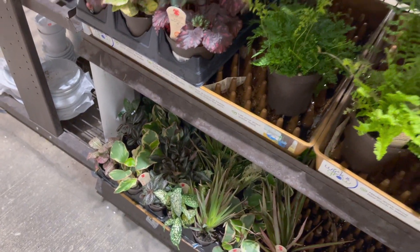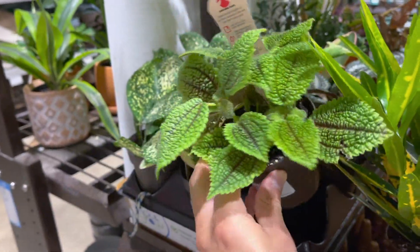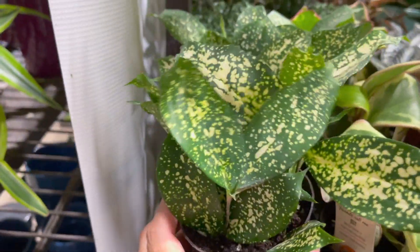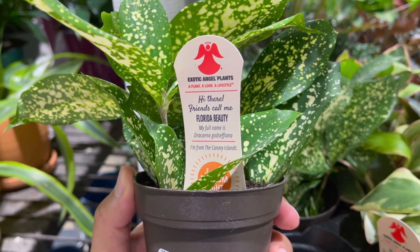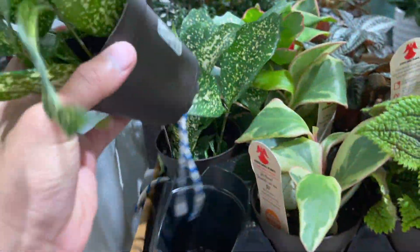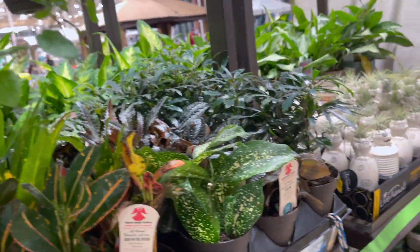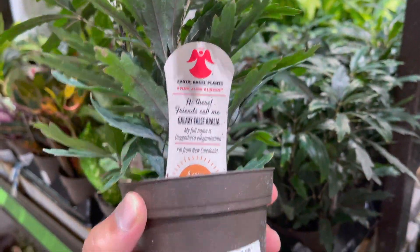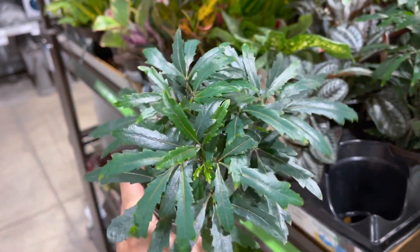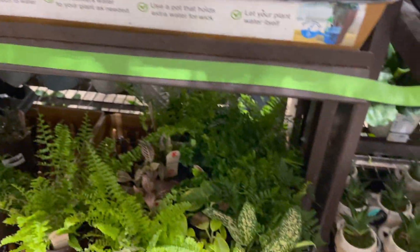Some begonias, new peperomias, a friendship plant which is pretty adorable. This is a streptocarpus or calathea fasciata — purple waffle plant — these are really cute, look like small little trees. Galaxy ficus, Fittonia — $4.98. There are some that are barricaded but I don't think they have any at this location.